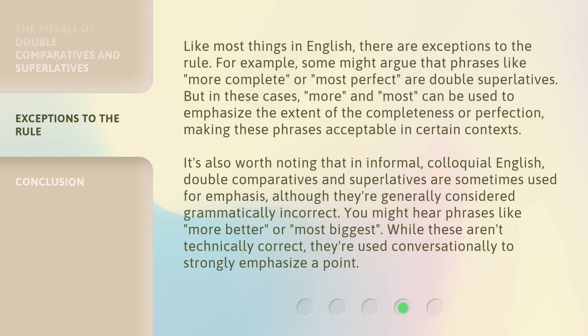Like most things in English, there are exceptions to the rule. For example, some might argue that phrases like "more complete" or "most perfect" are double Superlatives. But in these cases, "more" and "most" can be used to emphasize the extent of the completeness or perfection, making these phrases acceptable in certain contexts. It's also worth noting that in informal, colloquial English, double Comparatives and Superlatives are sometimes used for emphasis — you might hear phrases like "more better" or "most biggest". While these aren't technically correct, they're used conversationally to strongly emphasize a point.